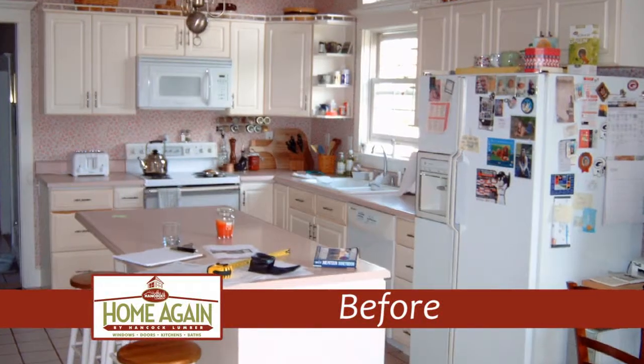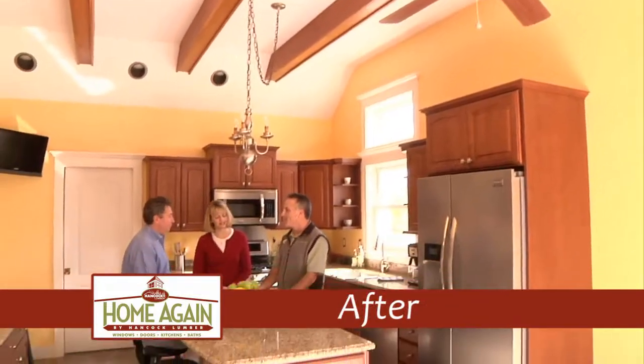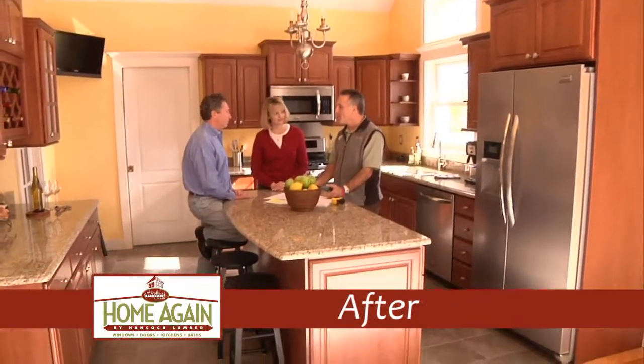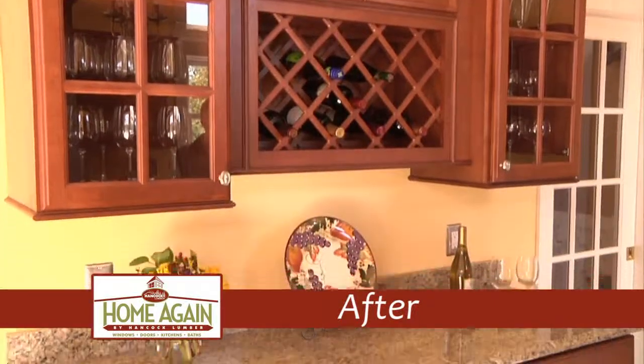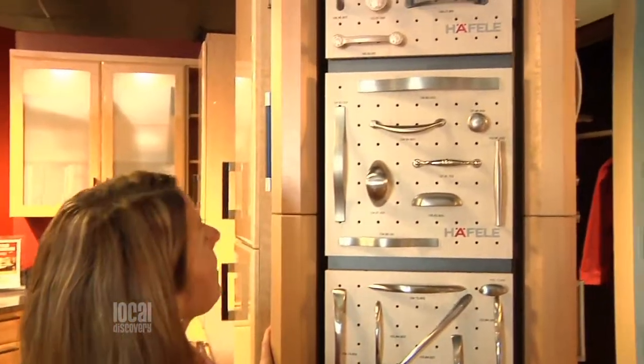Jen did a great job right from the get-go. I brought my ideas. We were working with the existing floor plan, so that made it a little bit easier, but she was great. She was able to take what was in my head and put it up on the screen, so it was really cool. I was impressed with all the different setups that they had. They gave us a lot of ideas, and we were able to bounce what we had in our mind off what they had set up. It was really a nice layout with a lot of good options.